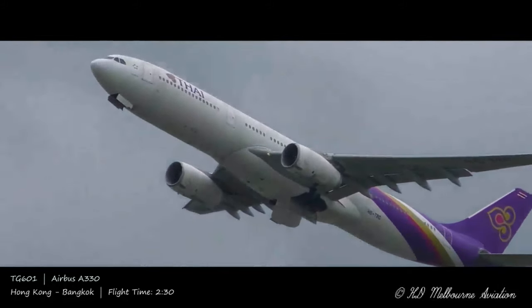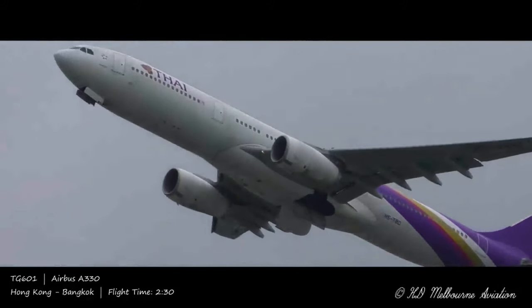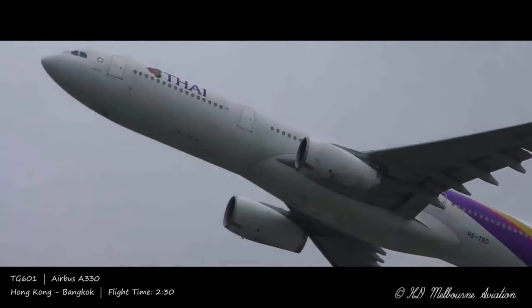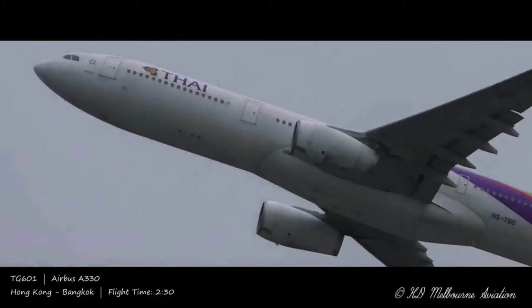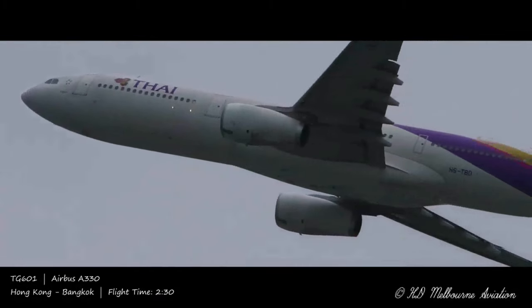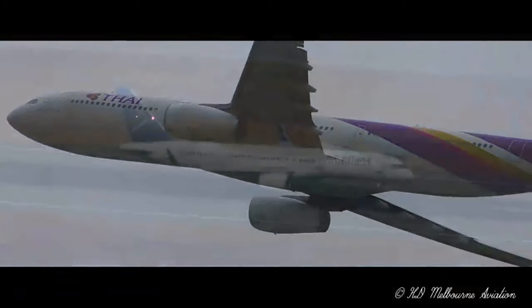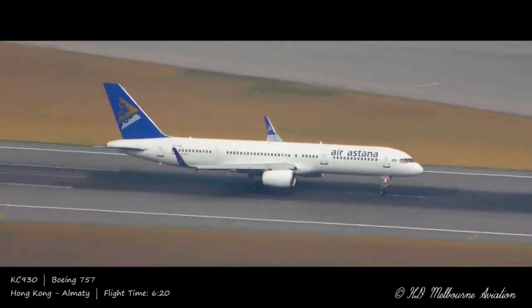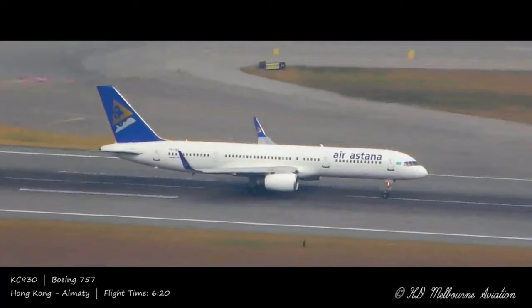One can understand the curiosity about this issue, and it is indeed the curious nature of passengers that can prove particularly useful in an emergency. Airlines realised that passengers actually make the perfect extra set of eyes, ensuring that if anything is going wrong with the evacuation process, then it is spotted rapidly.